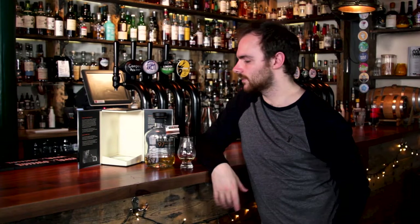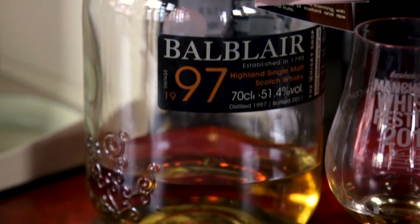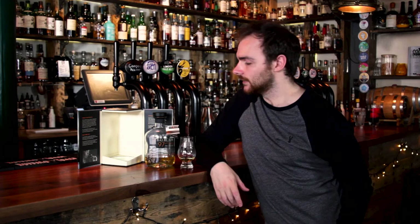Hello everyone and welcome again to Whiskey Wednesday. This week we're chatting about a brand that you might all know but a bottle you may not have seen. This is a 1997 vintage, 20-year-old single cask, bottled and chosen exclusively for the Whiskey Shop, and it's one of only 249 bottles produced. This is bottle number 36 — it is mine. As you can see, I've been enjoying it quite a lot.